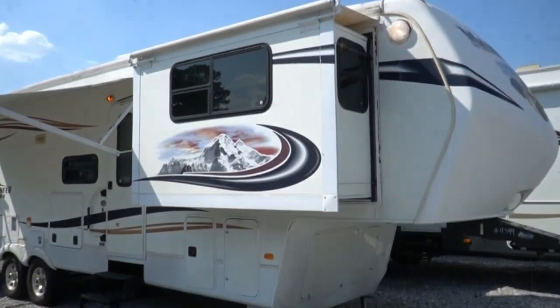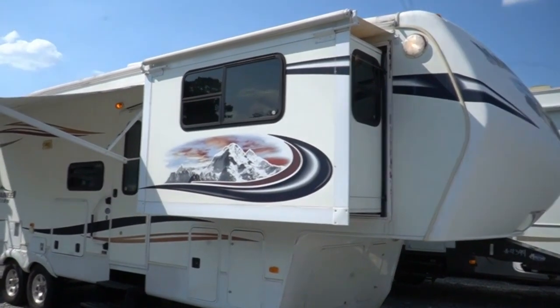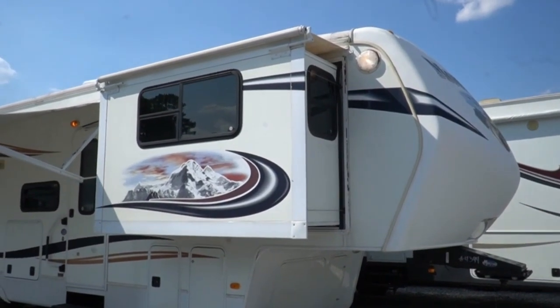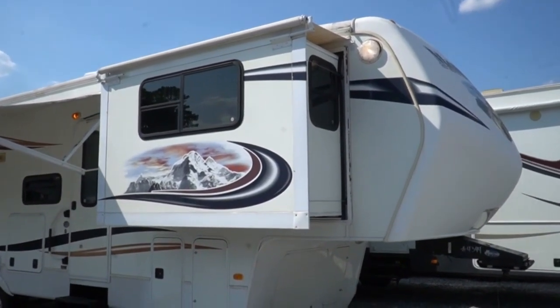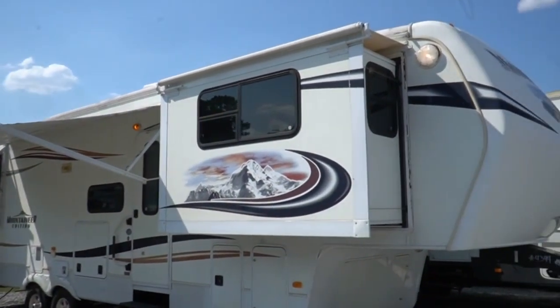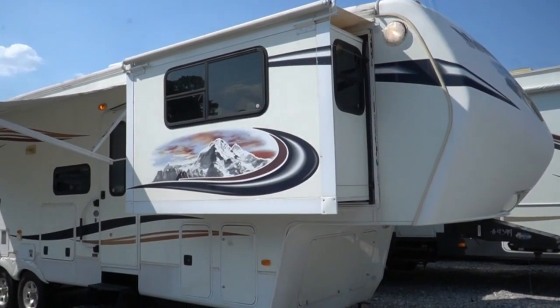Good afternoon folks, Big Bo here with another great fifth wheel value from Parkway RV Center. Today I've got a really affordable front lounge Montana Mountaineer fifth wheel. This is a 2013 375 Montana Mountaineer FLS with five slide outs.